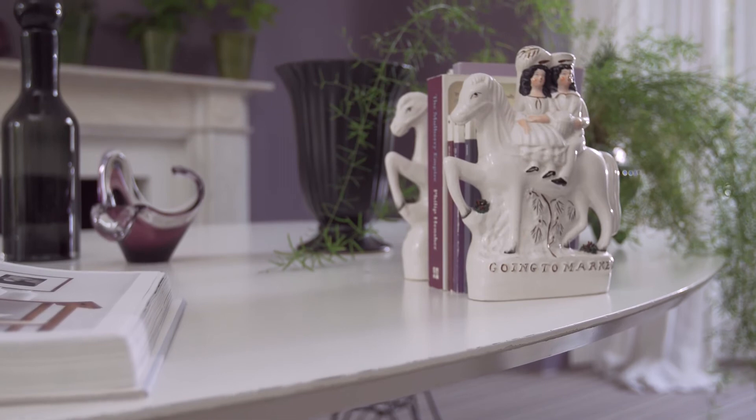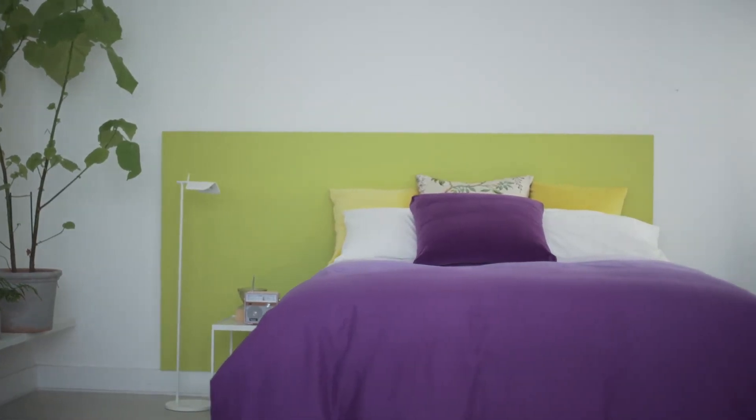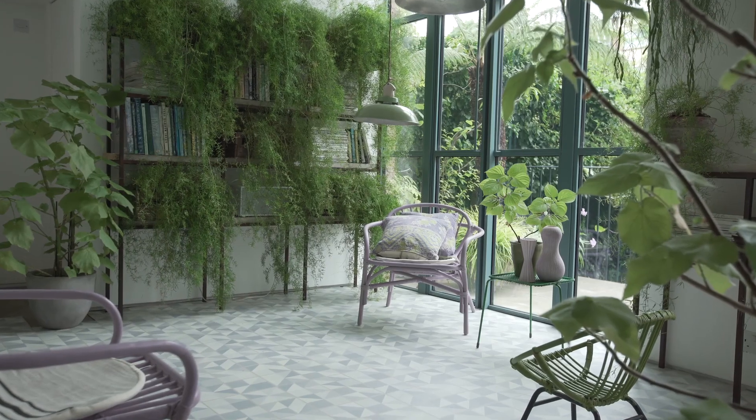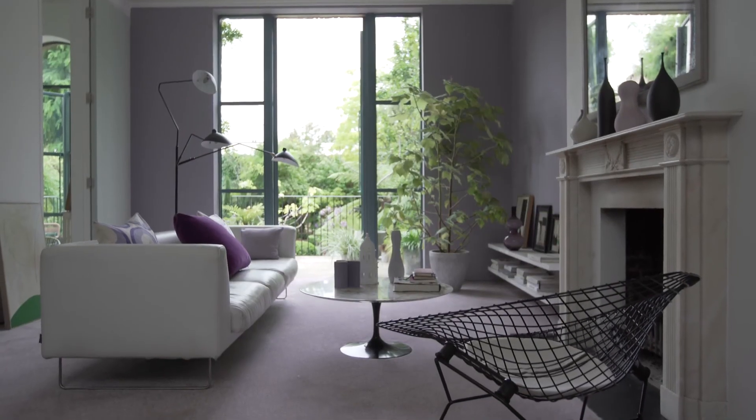If going for an all-out purple scheme is too risky for you, consider keeping it to accessories and soft furnishings for a more subtle approach — and at least this way if you get bored you can easily change the look in an instant. Will you be picking lilac as your colour of choice this season? We dare you to love it as much as we do.